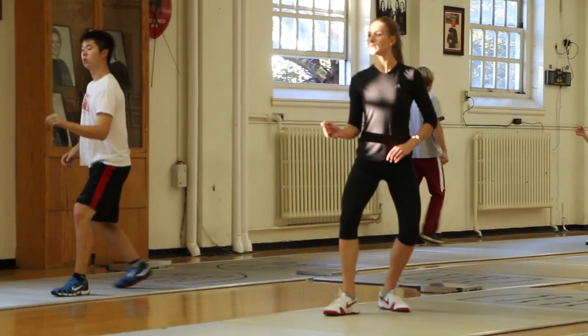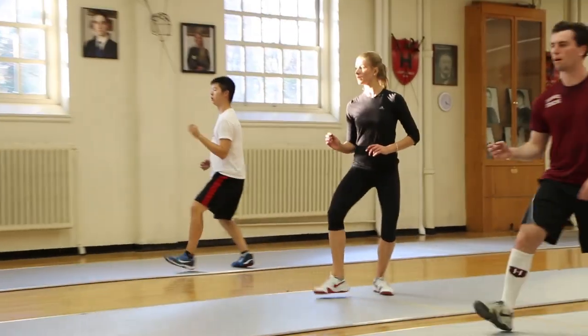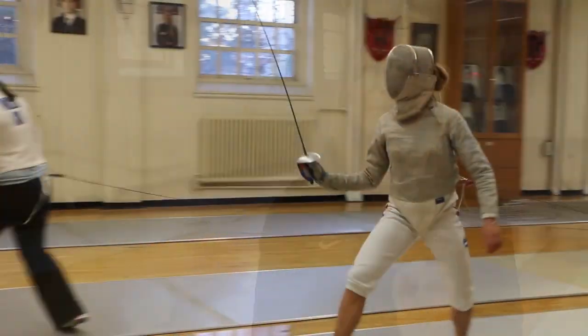The saber is the medium-sized weapon — probably medium weight as well — and what makes it different from the other two weapons is the fact that it's a slashing weapon, not a thrusting weapon. All you have to do is literally touch the other person, as opposed to thrusting, which would be like clicking a pen in. With the saber, you literally just have to touch the other person.